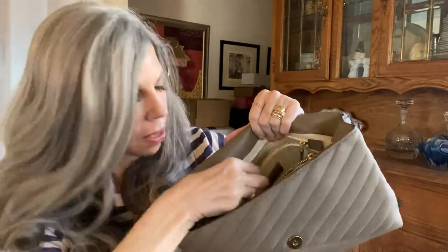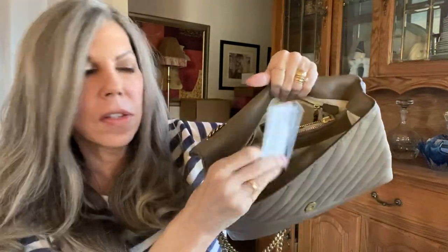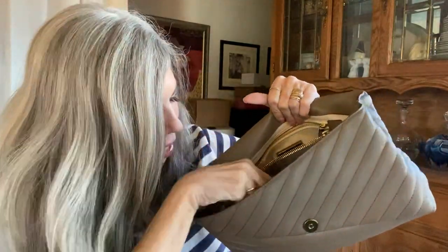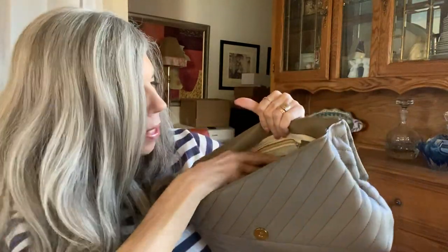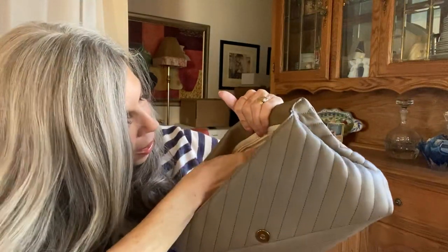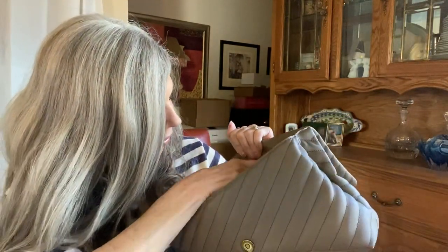Inside, there are two slip pockets in the front for credit cards. I take a painting class and they make me paint with a credit card, which I don't like, but I keep one in there for that. Then you've got a lot of room, a zipped center compartment for things you really don't want to show. And then against the back wall there is a zipper.